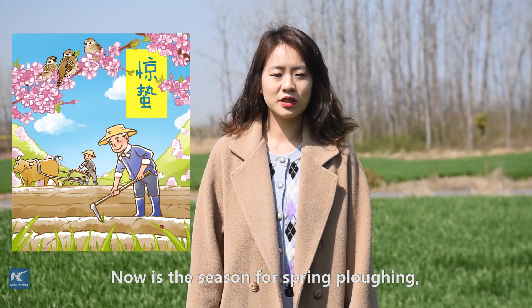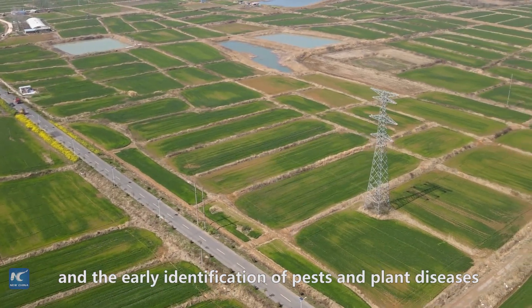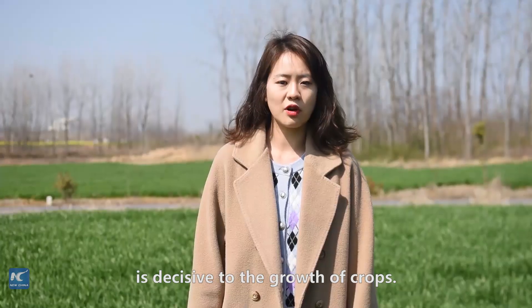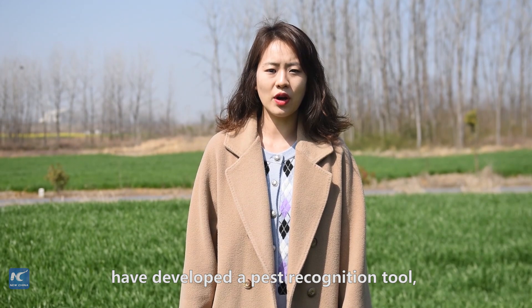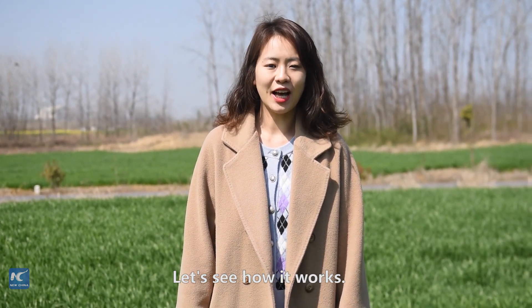Now is the season for spring plowing. The early recognition of pests and plant diseases at this time of year is decisive for the growth of crops. Chinese agricultural scientists have developed a pest recognition tool which looks much like a selfie stick. Let's see how it works.